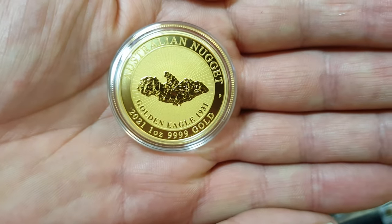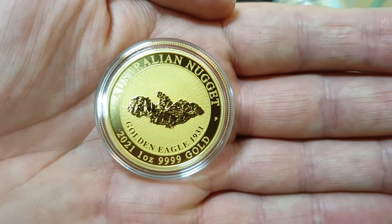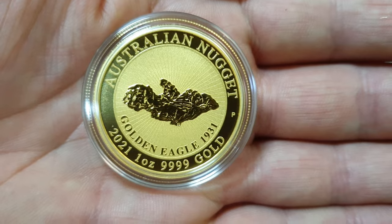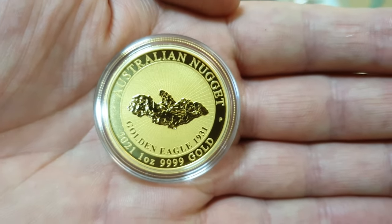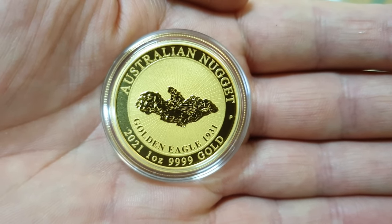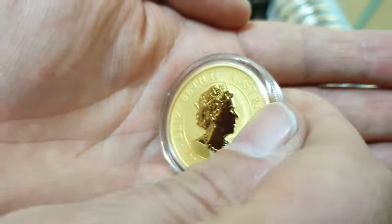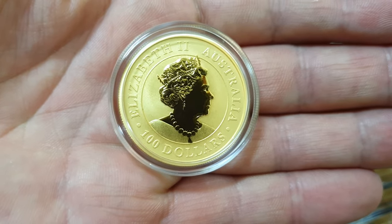We do have a few hundred coming in and we are absolutely the largest distributor of these outside of Perth Mint in Australia. Golden Eagle 1931 — look at that, beautiful. And we'll just check the other side and make sure she's still there. She's still there, in all her glory. Lovely.